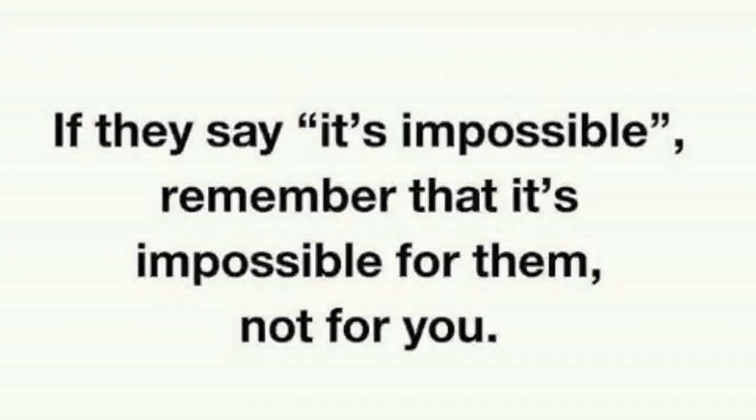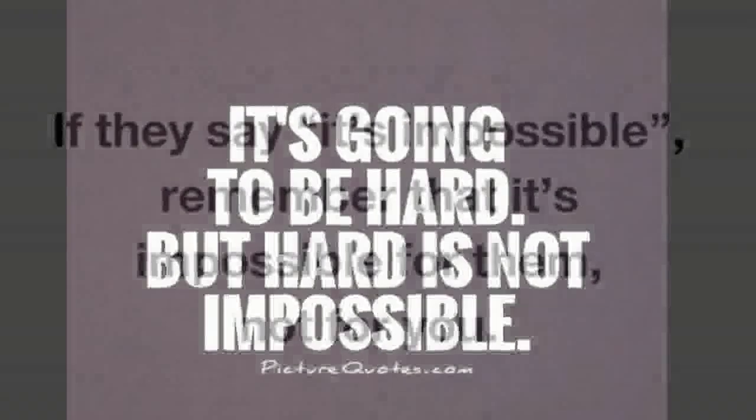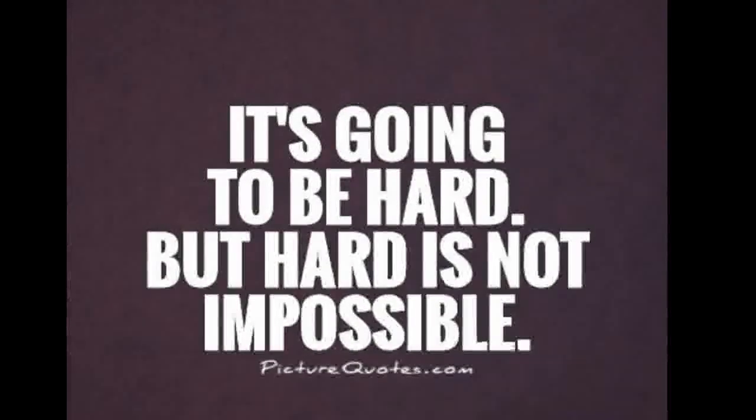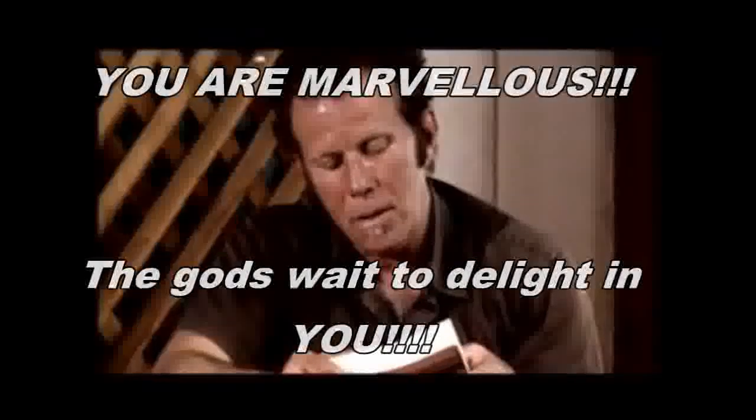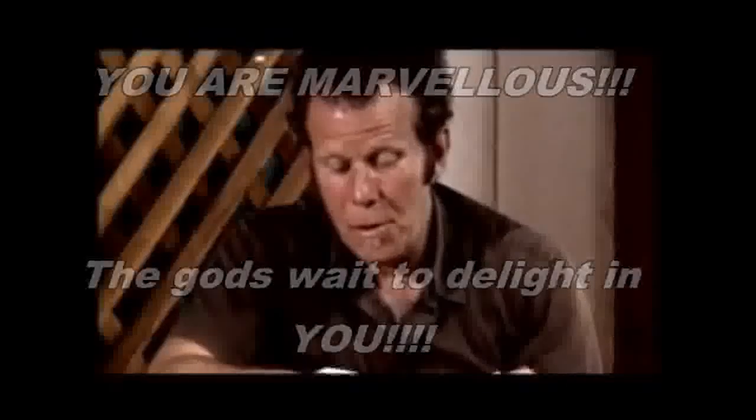The Laughing Heart: Your life is your life. Don't let it be clubbed into dank submission. Be on the watch. There are ways out. There is light somewhere — it may not be much light, but it beats the darkness. Be on the watch; the gods will offer you chances. Know them and take them. You can't beat death, but you can beat death in life. Sometimes the more often you learn to do it, the more light there will be. Your life is your life — know it while you have it. You are marvelous. The gods wait to delight in you.